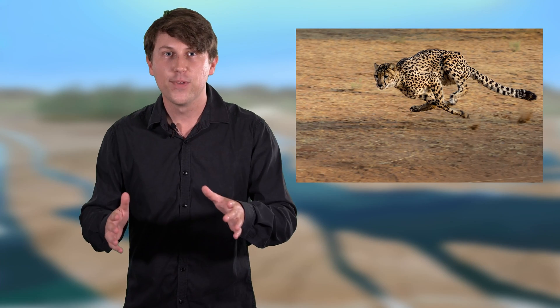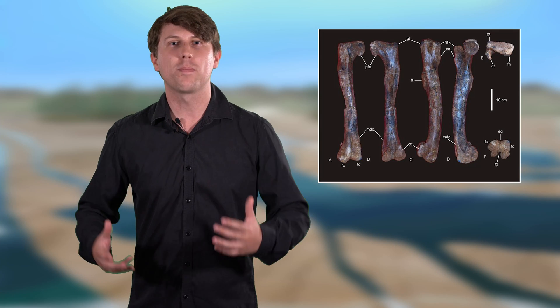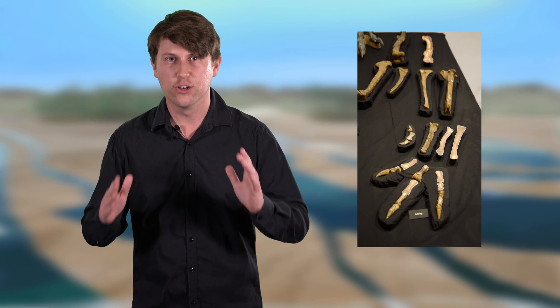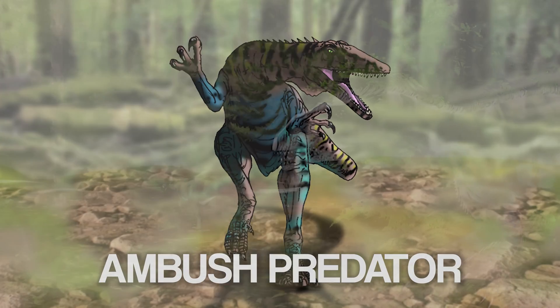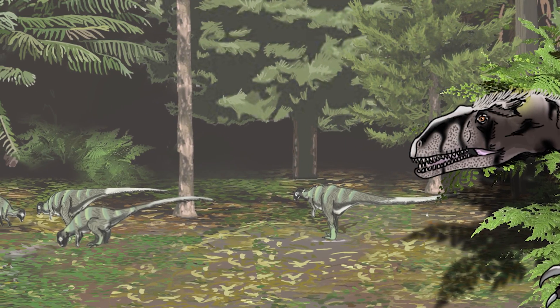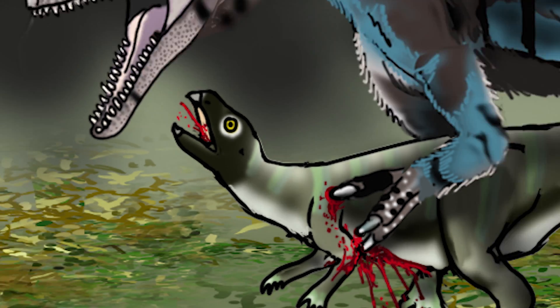But don't go thinking Australovenator was a pursuit hunter like a cheetah. The bones of its legs and feet were too short to sprint for long periods of time. Instead they were adapted for agility and short bursts of speed, meaning that Australovenator almost certainly ambushed its prey. First it stalked its prey until it was close enough to run them down, then once within reach its prey got a hug.